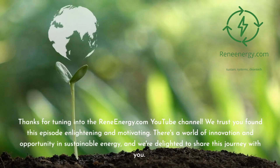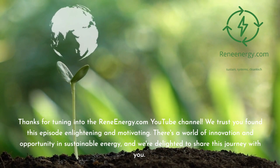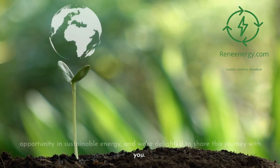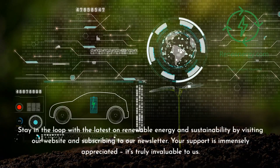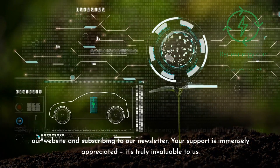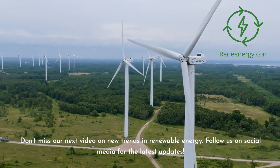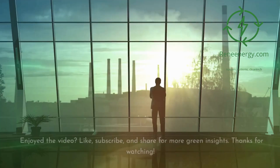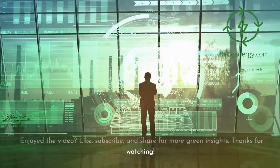Thanks for tuning in to the ReneEnergy.com YouTube channel. We trust you found this episode enlightening and motivating. There's a world of innovation and opportunity in sustainable energy, and we're delighted to share this journey with you. Stay in the loop with the latest on renewable energy and sustainability by visiting our website and subscribing to our newsletter. Your support is immensely appreciated. Don't miss our next video on new trends in renewable energy, and follow us on social media for the latest updates. If you enjoyed the video, like, subscribe, and share for more green insights. Thanks for watching.